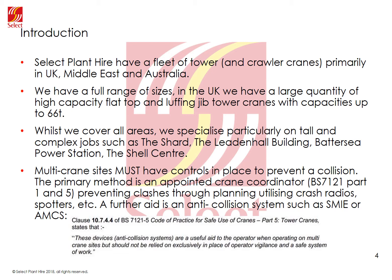The primary method of doing this, according to BS7121 Part 1 and Part 5, is the use of a project-appointed crane coordinator to plan the lifting to avoid a collision and use tools such as crash radios, spotters and anti-collision systems such as those provided by SME or AMCS. BS7121 Part 5 states these devices are a useful aid to the operator when operating on multi crane sites but should not be relied on exclusively in place of operator vigilance and a safe system of work.